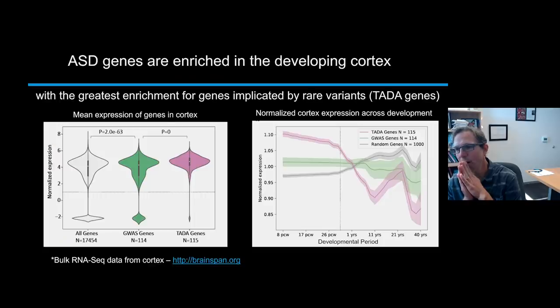Polygenic risk and rare variants differ in terms of what types of genes they hit and how those genes affect brain development. This different genetic spectrum is also related to different biology.